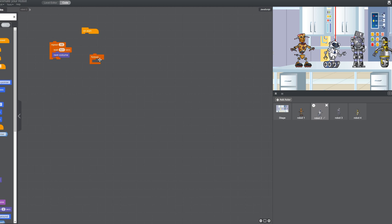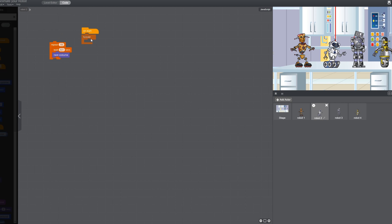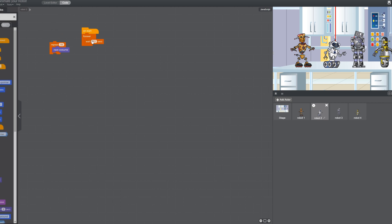If we set it to start, it'll go forever — wait point one second and then get to the next costume, which means it's going to just keep moving forever and forever.